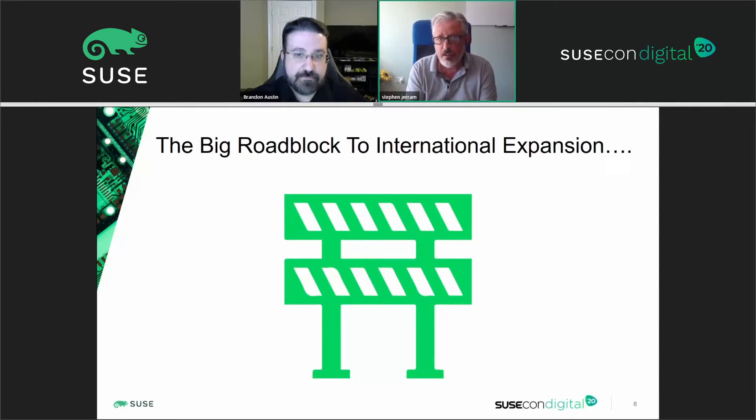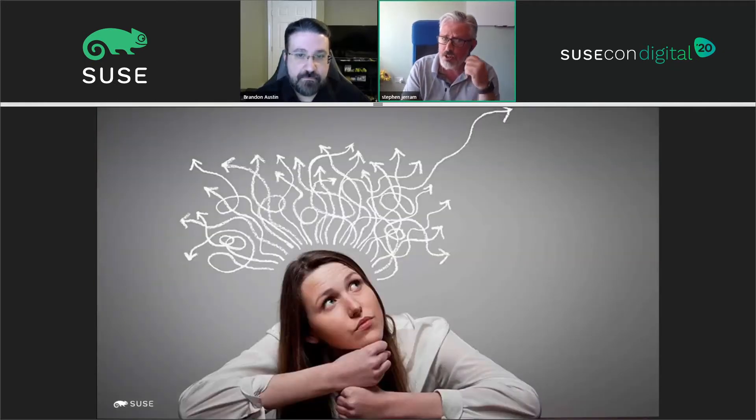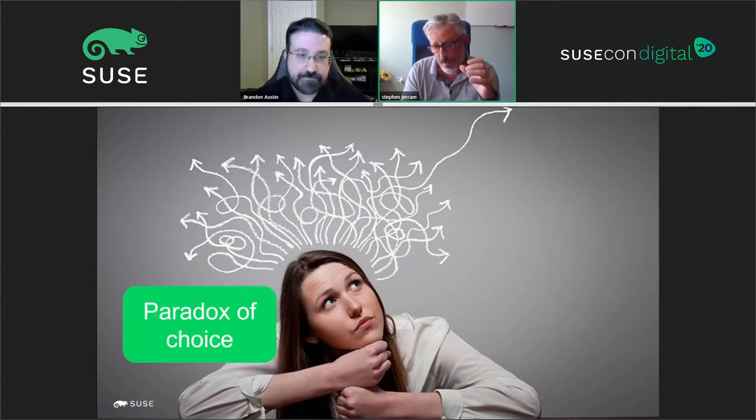They had a big roadblock stopping them from growing internationally. They had a large customer base in the UK and Europe and were looking to expand into the US. But the way their legacy estate had been built and the processes were running meant there were overnight batch routines — and with that time zone difference, moving into the US meant they didn't have the window in that condensed timeline to run those processes. So they knew they had to do something differently and move to the next platform to allow international expansion. They knew in their hearts that S/4 was the right place to go.